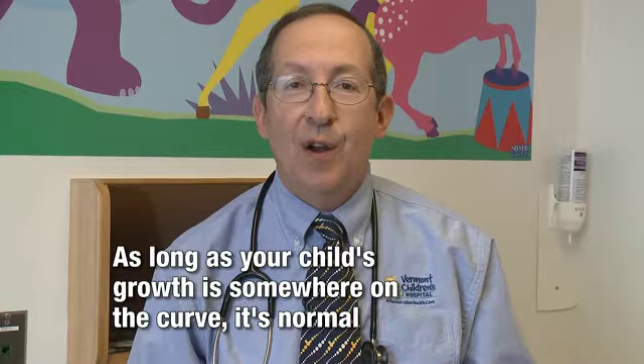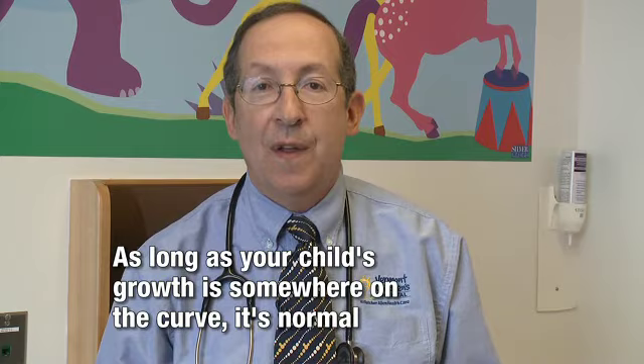Is there a right curve for your child to be on? No. As long as your child is staying on the curve, they could be on the 95th percentile or the 5th percentile — it doesn't matter as long as they're on that curve.